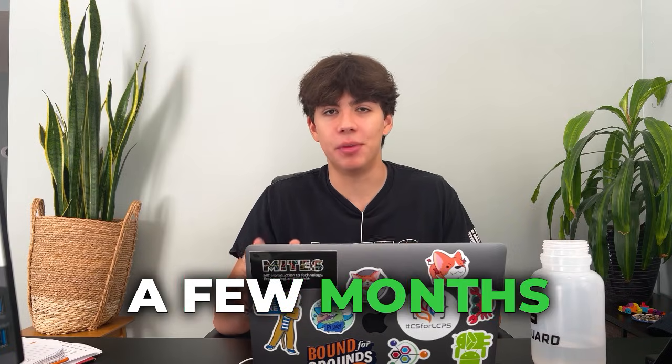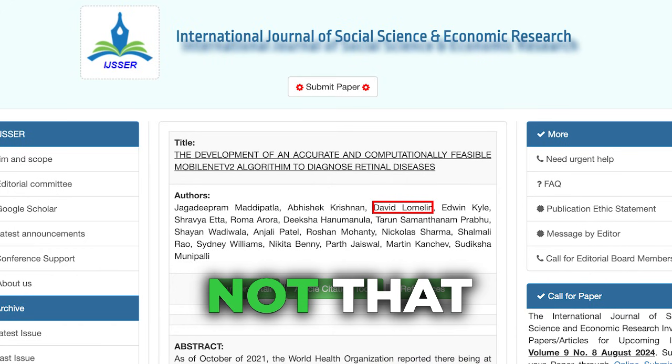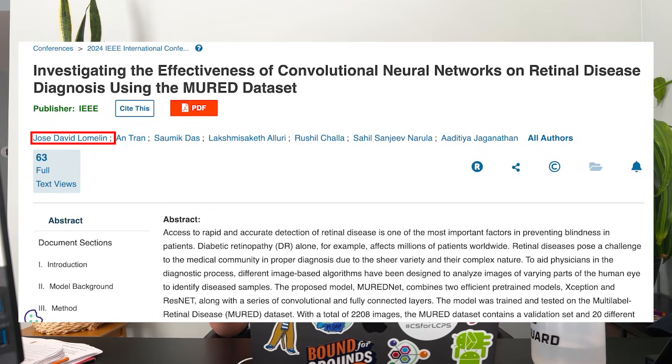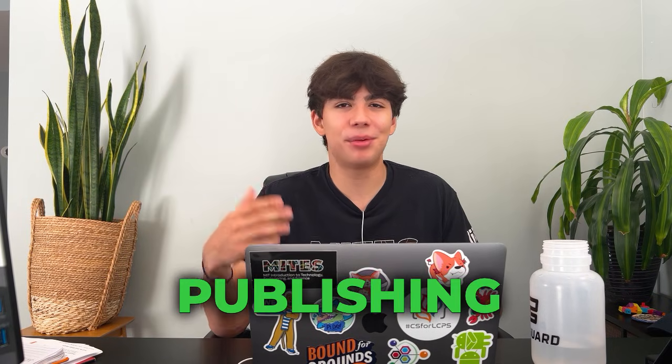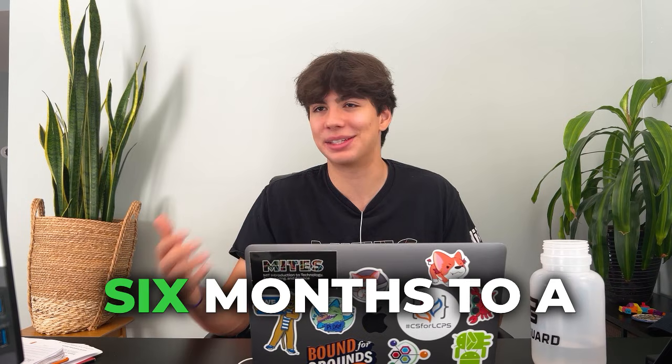After doing all these courses, I spent a few months publishing, firstly, a paper in a student journal, which was honestly not that impressive. But later on, I did end up publishing a paper in IEEE. The paper was completed almost six months before it finally got published in IEEE — the publishing process takes a very long time and can take upwards of six months to a year.